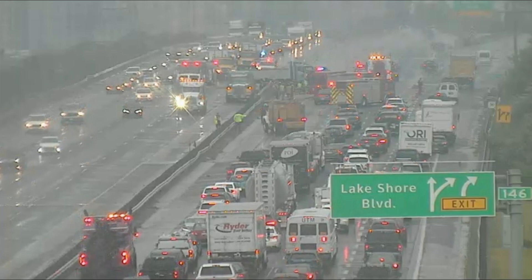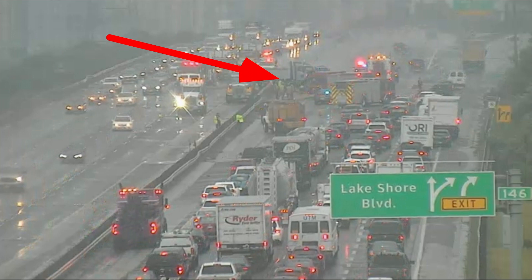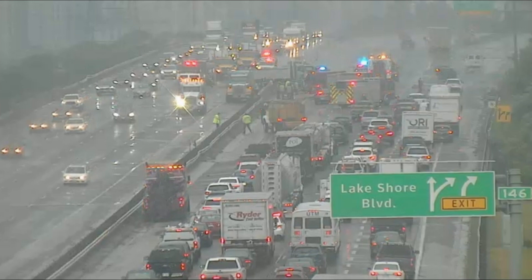My telestrator isn't working, so I can't use my arrows. There we go. That dump truck reportedly crossed through the median from westbound to eastbound. You can see the lane restrictions both ways — westbound, two left lanes are blocked; eastbound, just the right lane is available.